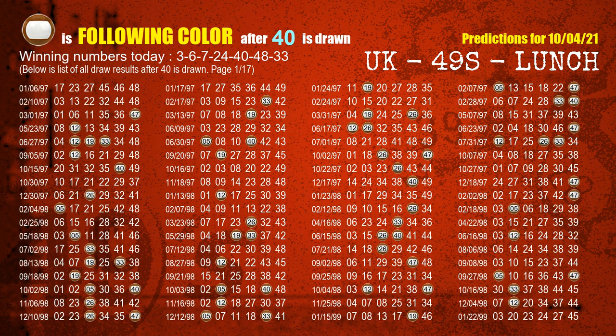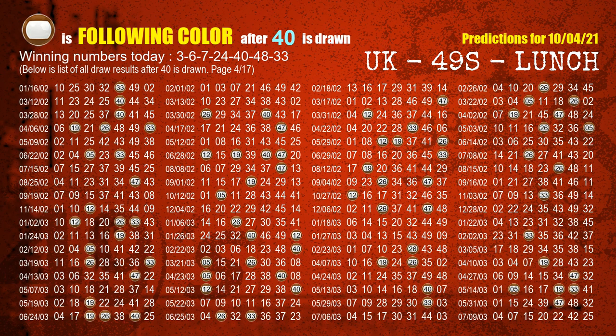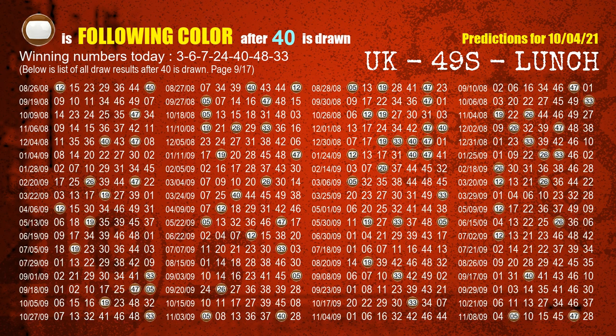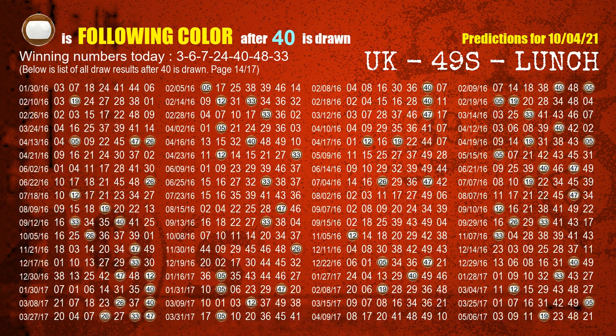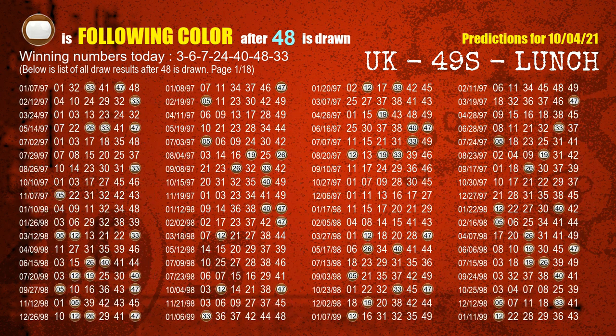The fifth winning number is 40. The most frequently following color is brown when 40 is the winning number in the last draw. The sixth winning number is 48. The most frequently following color is brown when 48 is the winning number in the last draw.